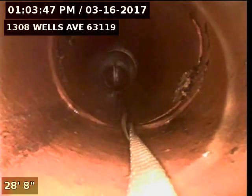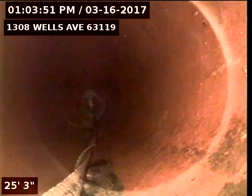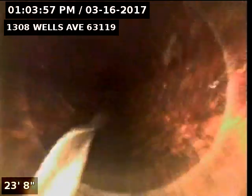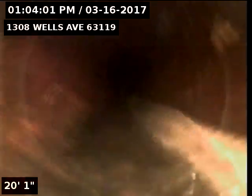Right now we're in 6-inch clay. The clay does look to be in good serviceable condition. Right here we transition into 4-inch cast iron. This cast iron has been cleaned of scale and debris for lining purposes. That in the bottom is our rope that we're going to use to pull in our liner.